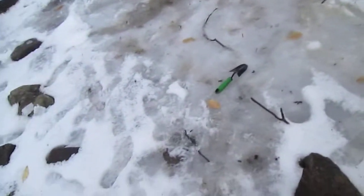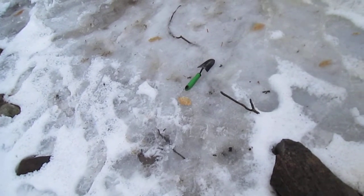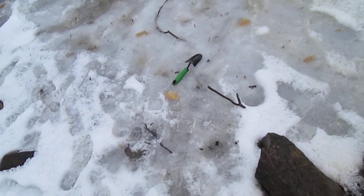But don't worry — the fish still have about a foot and a half of water under there. It's normally about 3 feet, but they can still survive. Either a foot and a half or 2 feet in there.